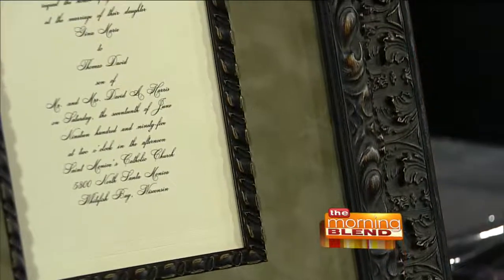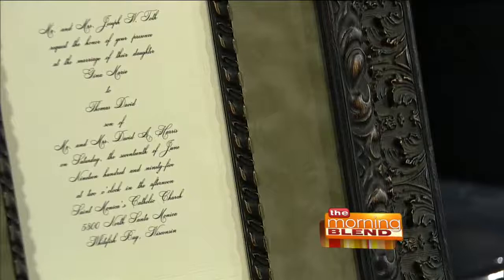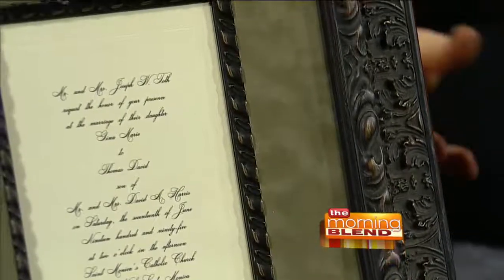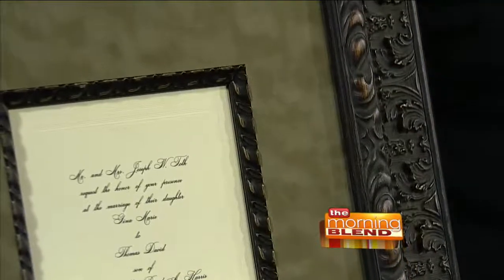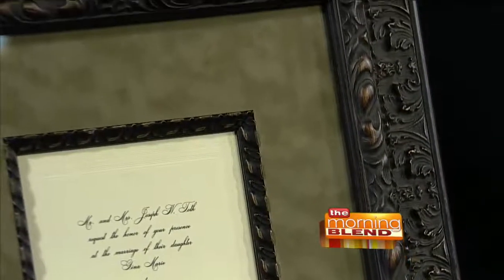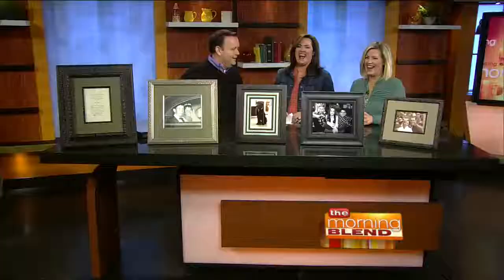Framing it is just such a neat idea, and it's so beautiful. This actually hangs up in my bedroom. We have a wedding photo above it and this right below it. It's just a unique way to show off what the invitation looks like. And the amount of money you spend on the invitations, you might as well frame one. It looks almost like a suede matting, which gives it a real elegant look.